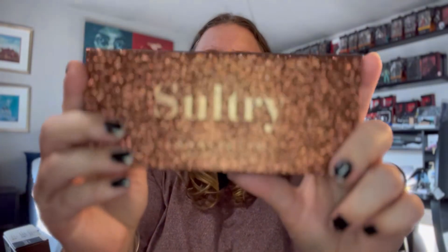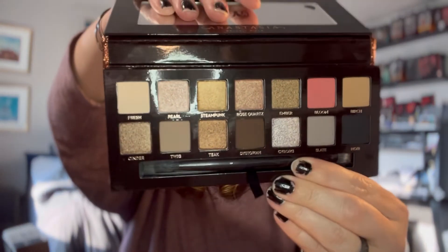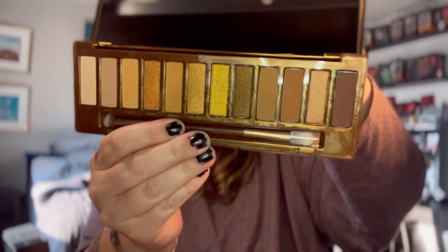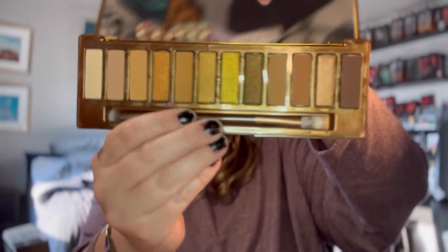This one I have is the ABH Sultry. I wanted this for so long — it's very pretty. Cool Tone Dream. I got this in November of 2020 on sale at Ulta for their Black Friday deals. Haven't used it. Same with Naked Honey — really pretty, love gold. Also from Ulta's Black Friday sales. Haven't used it.